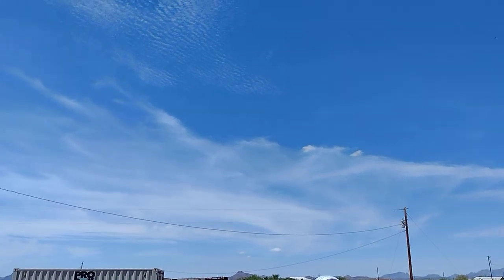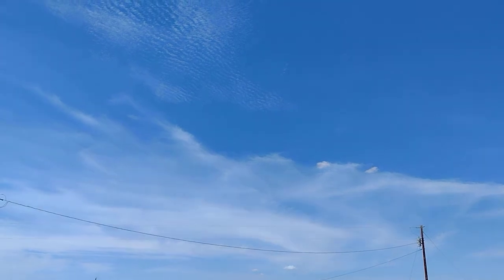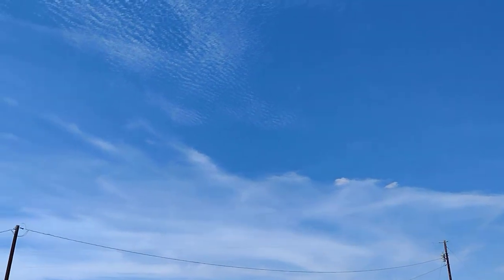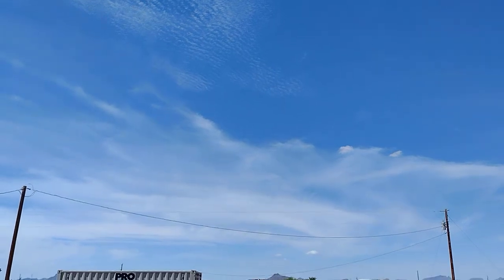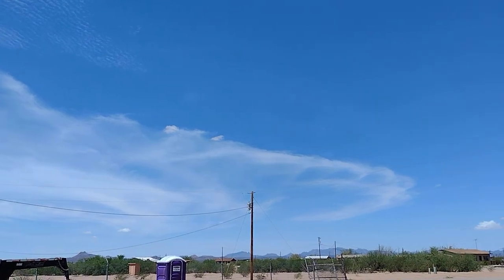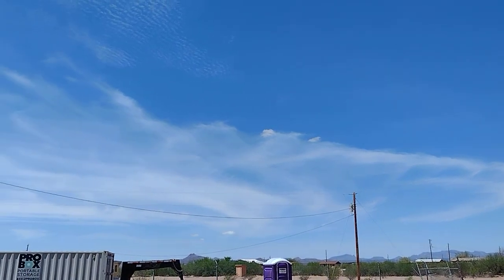How you doing folks, Chris Haskell here. Today being August 2nd, 2022. You can see we've got a lot of particulates dumped into the sky here. We are in Arizona, real close to Tucson.